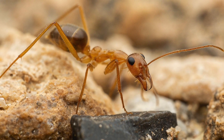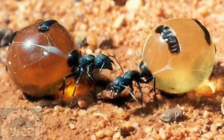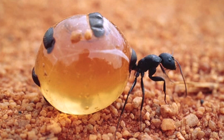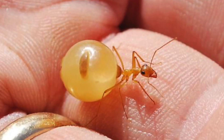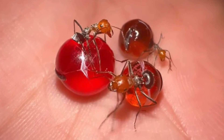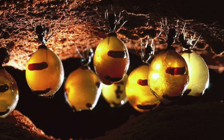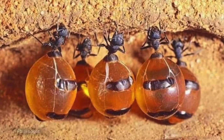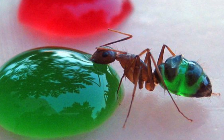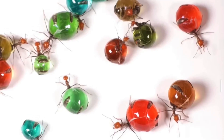Why are they called honeypot ants? Well, it sounds a lot nicer than a lot of other names you could have given them. Look at that — big booty over here. These little water balloons are called repletes, and if you happen to be a replete, your job in the colony is to be a living storage container for food and water. What a calling — but an amazing adaptation. They've got junk in the trunk for the colony's survival.